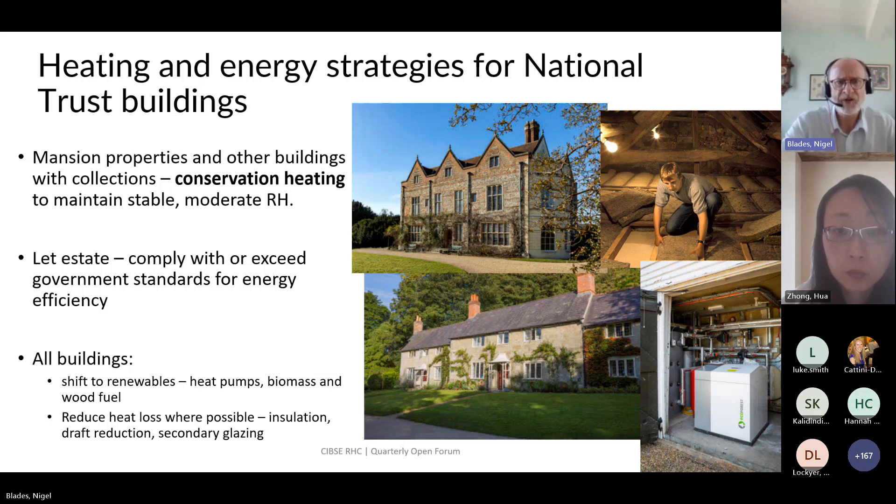The case study building Woolsthorpe Manor is heated to about 12°C on average through winter. With our let estate we comply with or exceed government standards for energy efficiency. Across all buildings we're shifting to renewables — heat pumps, biomass, and wood fuel. Some let-estate properties are being equipped with air source heat pumps. We have a ground source heat pump at Wimpole, one of the mansion properties, and Greys Court in Oxfordshire had energy efficiency measures including insulation added about 10–12 years ago.